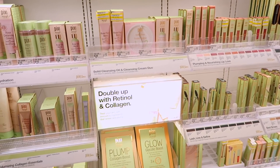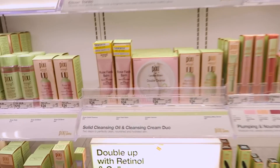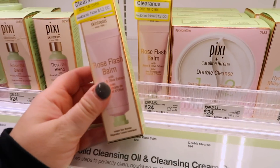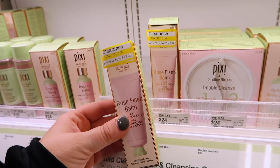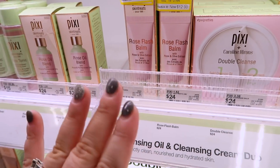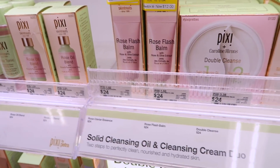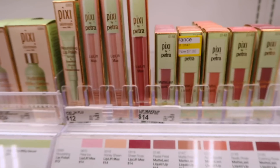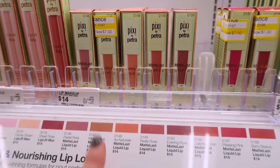First, we're in the Pixie section. They have their Rose Flash Balm, which I love, on clearance for $12 — normally $24, so half off. I definitely recommend this; it's really nice for a luminous glow to the skin. You can use it as a primer or moisturizer, it's really great. Moving over, I see some of my favorite liquid lips from them on clearance.